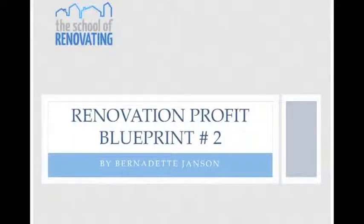Hi, it's Bernadette Janssen speaking. This is the second session of the Renovation Profit Blueprint mini course and I want to welcome you on the call tonight. Before I start, I want to clarify a couple of things that I may not have covered very well last week, and it's important.